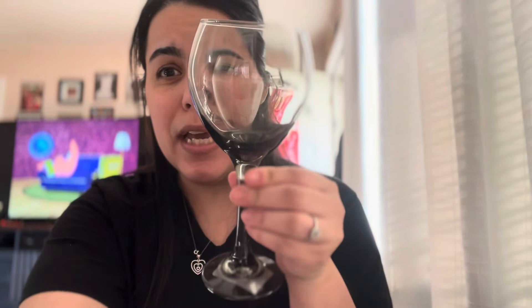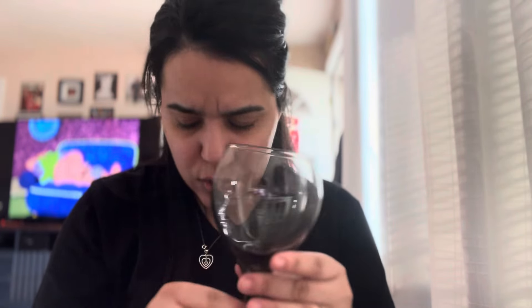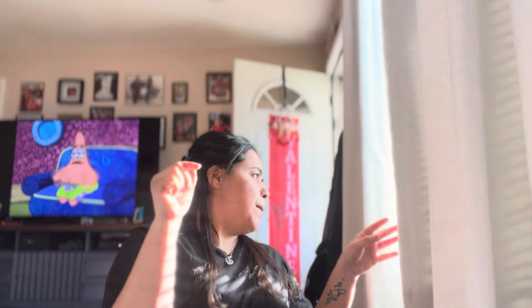I got two of these glasses — look at how pretty! I don't drink and neither does my hubby, but for Valentine's Day we do like soda — sparkling apple juice or sparkling Welch's — to make it look fancy. I thought it would be cute, so I got one for him and one for me.